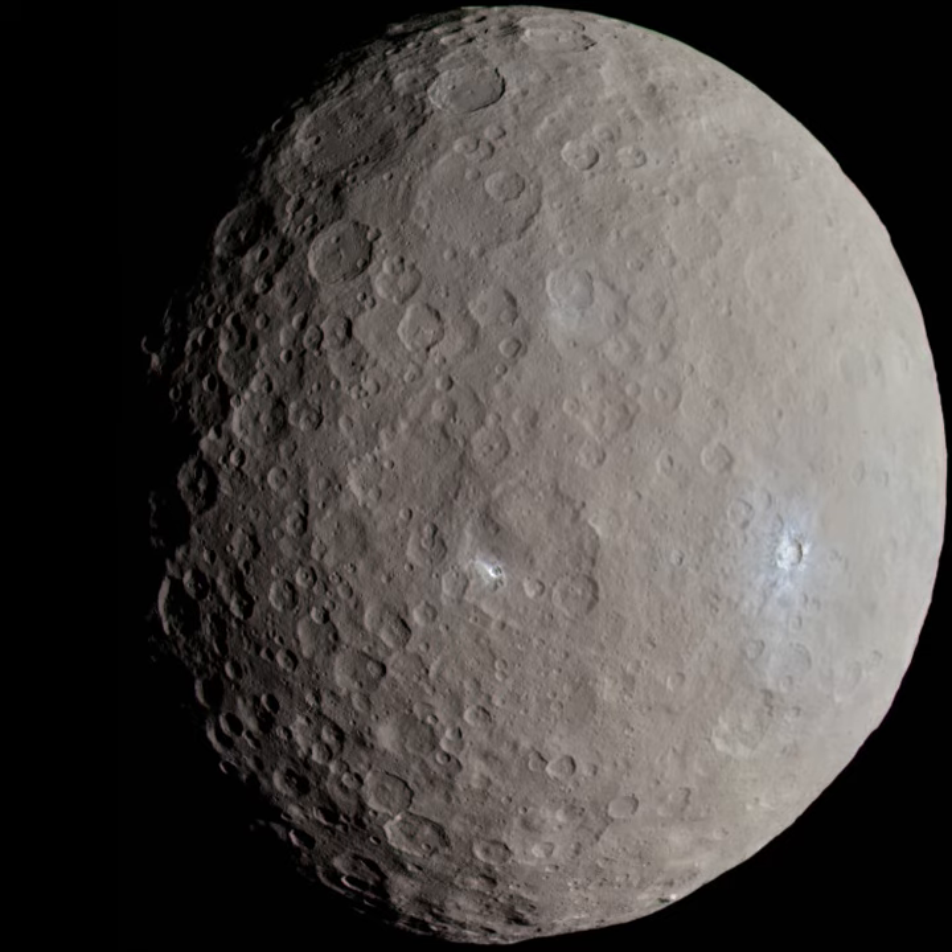Orbit and rotation: 144897-2004UX10 is a Plutino in 2–3 resonance with Neptune. This fact was established by integrating its motion over 10 million years. The object is currently at 39 AU from the Sun. The rotational period of 144897-2004UX10 is 5.68 hours.